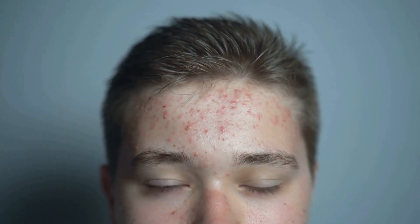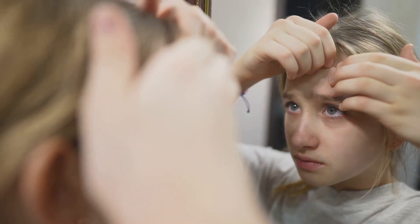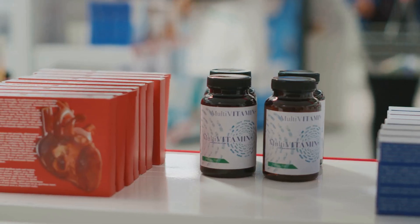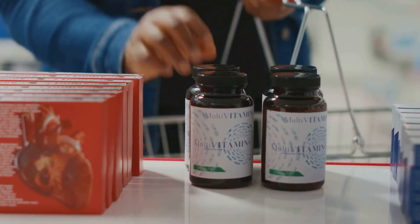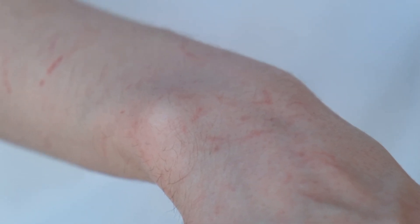Let's talk about acne. It's not the most glamorous topic, but it's something that many people struggle with, especially during adolescence and young adulthood. I've even dealt with acne myself. Back in my younger years, I had my fair share of breakouts — I tried all sorts of creams and lotions, but nothing seemed to work. It wasn't until I started to delve deeper into the role of nutrition in skin health that I discovered the importance of zinc. Turns out, zinc is like a secret weapon when it comes to fighting acne.